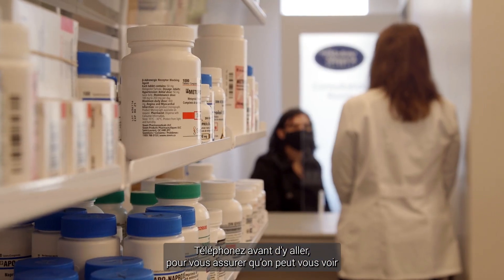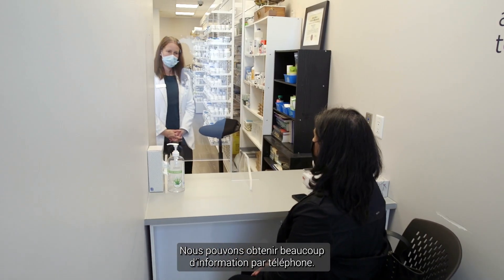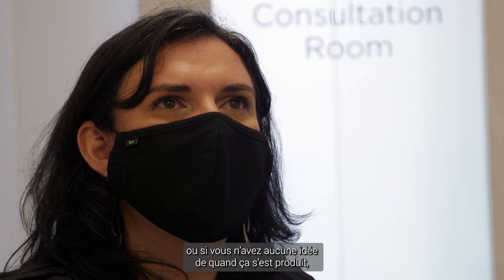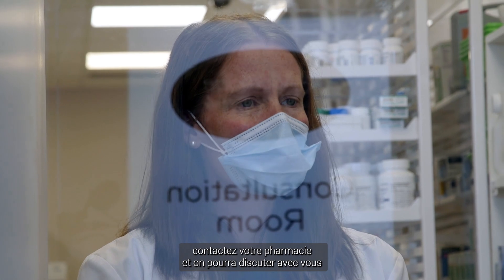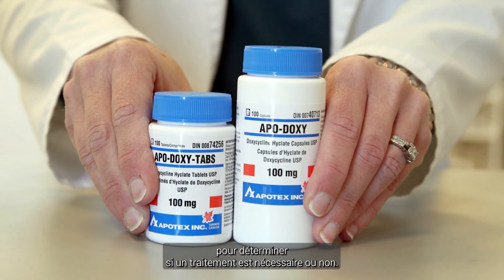Please reach out by phone first. Make sure that the pharmacy is able to see you or assess you that day — we may actually do a lot of the assessment over the phone. If you know when you've been bitten and it's been longer than a day, or you don't have a clue when this happened, reach out to your pharmacy and we will make sure that we have that discussion around whether treatment is needed or not.